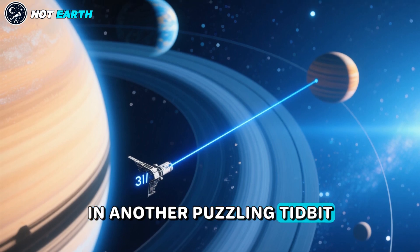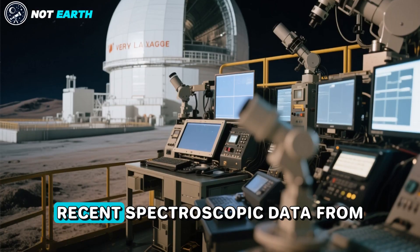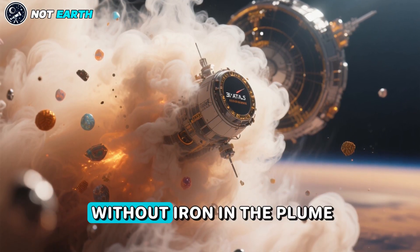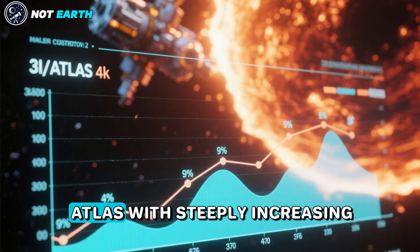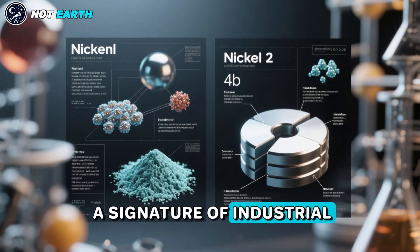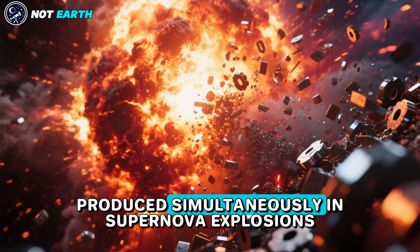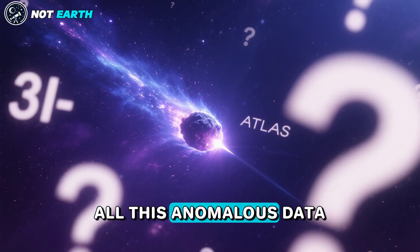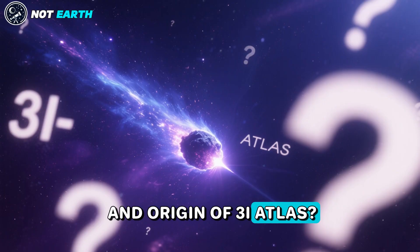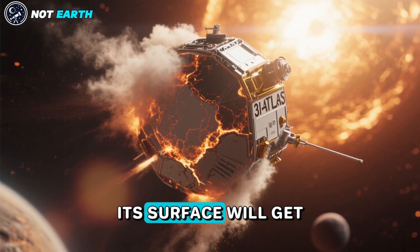In another puzzling detail, the trajectory of 3I Atlas is anomalously aligned with the ecliptic plane of the planets around the Sun. Recent spectroscopic data from the Very Large Telescope in Chile reported the surprising detection of cyanide and nickel, without iron, in the plume of gas around 3I Atlas, with steeply increasing rates as the object approaches the Sun. Nickel without iron is a signature of industrial production of nickel alloys. Natural comets generically show iron and nickel simultaneously, as both elements are produced simultaneously in supernova explosions.